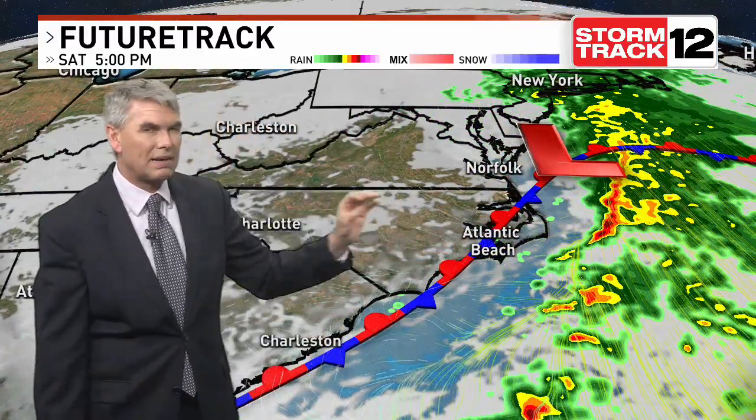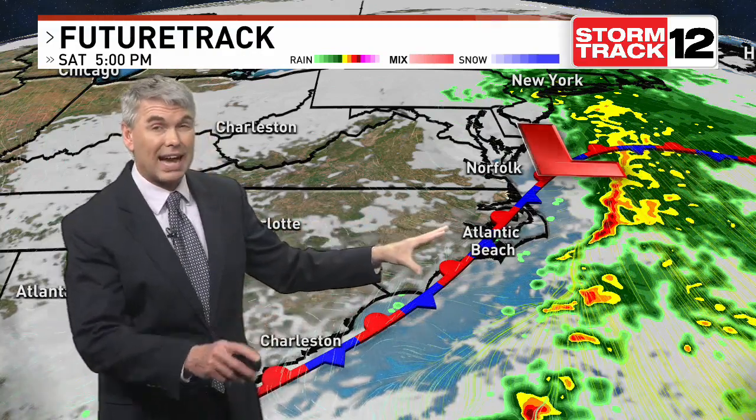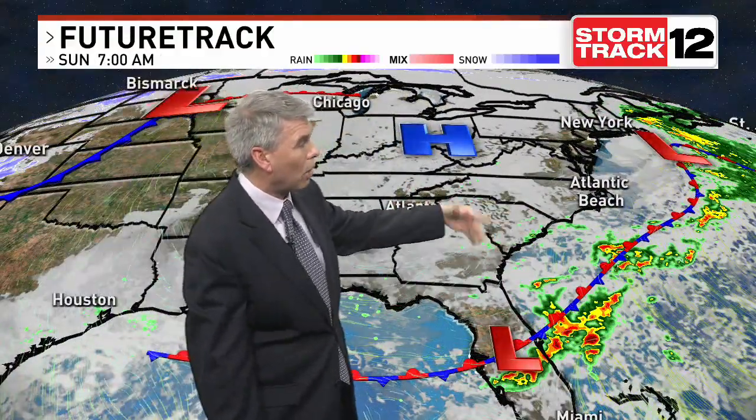Northwesterly winds kicking in on the backside of it. There's some debate in the models exactly how clear we see the skies become. I think we'll at least see partly sunny skies at best for us here in eastern North Carolina for tomorrow afternoon.